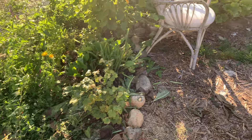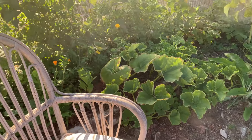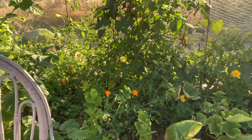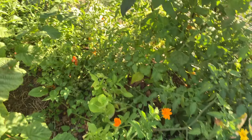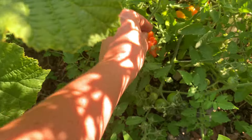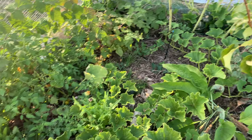I planted this garden last year and this is only the second year it's been going, so it's done a lot. It could be better and there's still a lot to be done to build the soil health, but I'm very proud of my food forest garden and what it has become in such a short time.